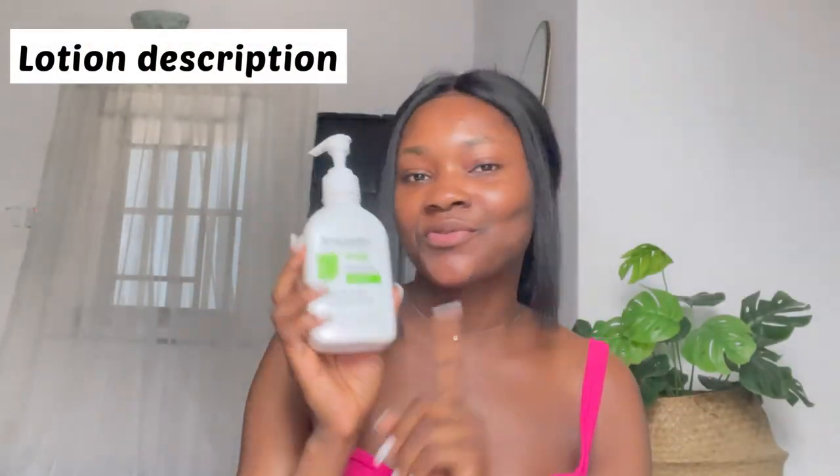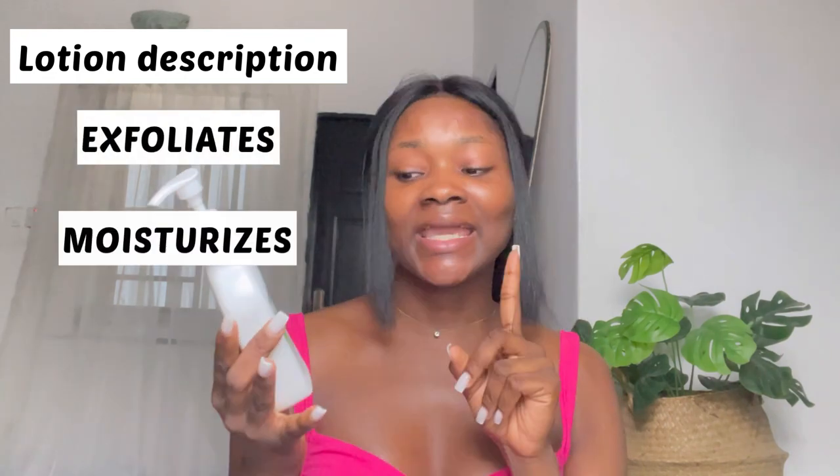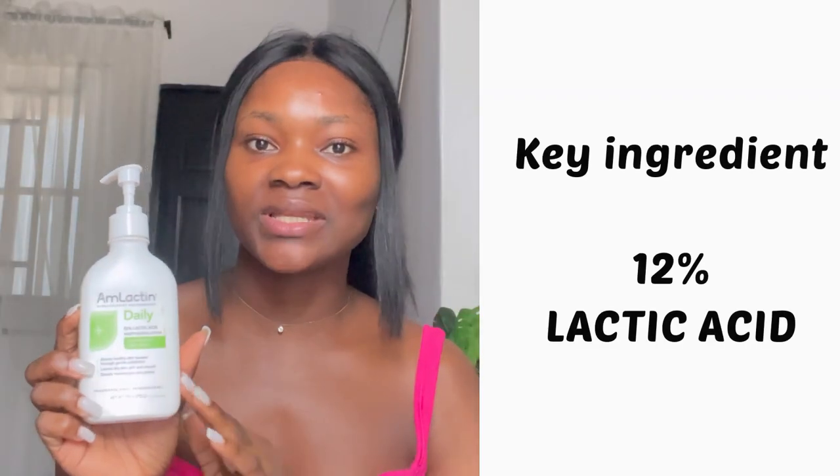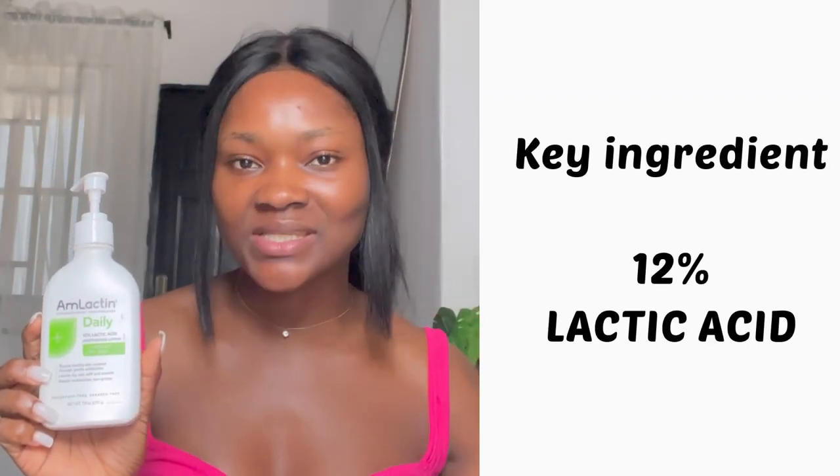This product is a three-in-one product. It exfoliates, it moisturizes, and it brightens your skin. It boosts healthy skin renewal through gentle exfoliation and gives the skin a soft, smooth, and supple feel. The key ingredient in this lotion is clinically proven 12% lactic acid, which helps to slough away dead skin cells, thereby revealing a brighter, radiant-looking skin.